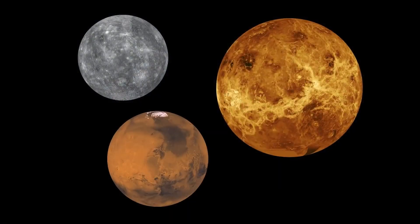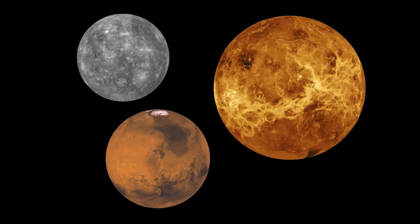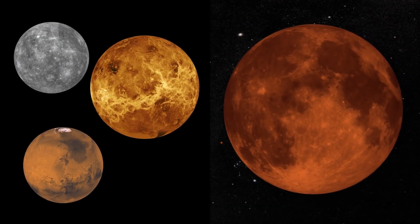What's up for May? This month, a rocky planet roundup and a super blood moon eclipse.